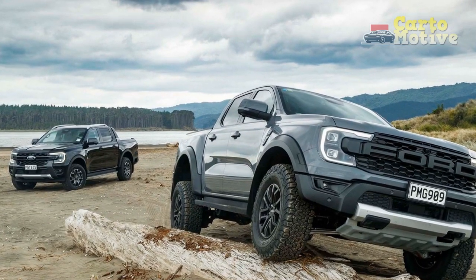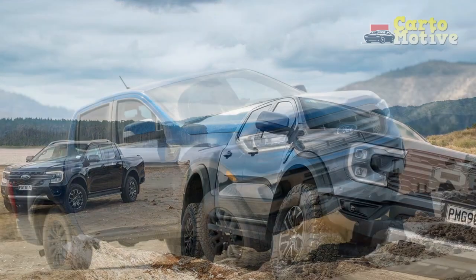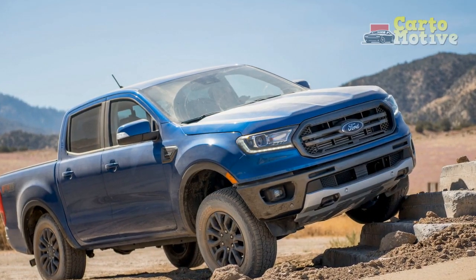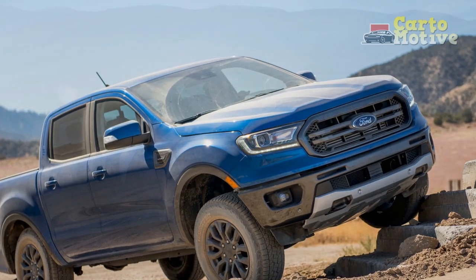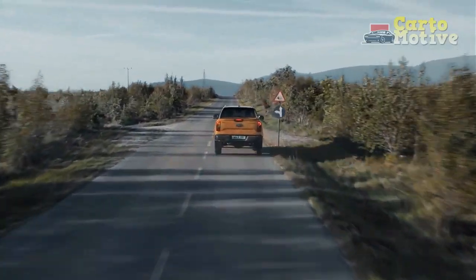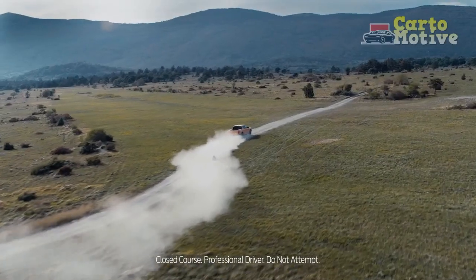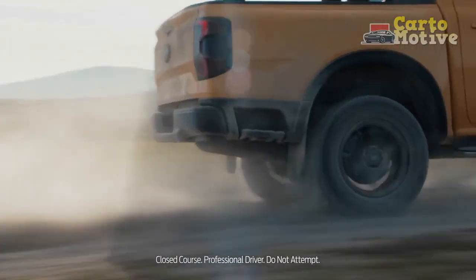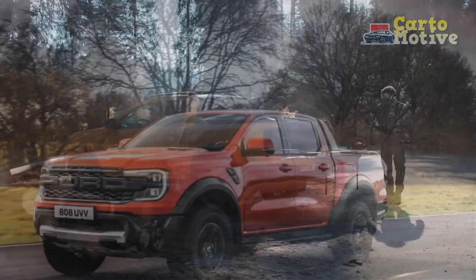The Ford is not a new car at all, and the 2023 version is the last model year of the current T6 generation that first arrived in the USA in 2019. This iteration has been on sale in international markets since 2011, and a brand new Ranger is already on sale in markets such as Europe, Australia, and South Africa, and arrives in the US this year as a 2024 model.